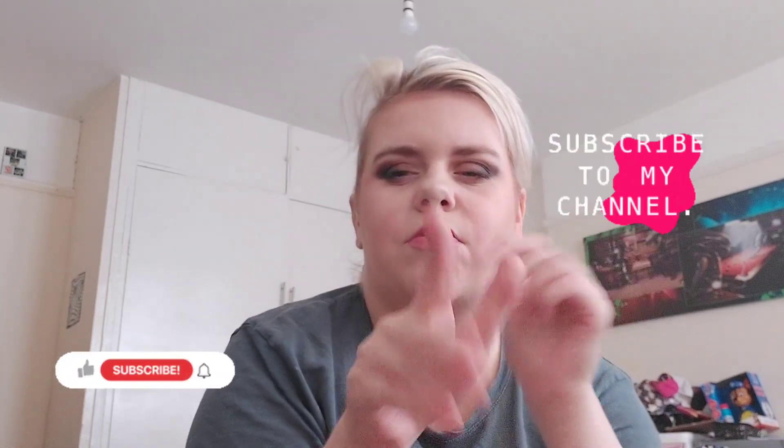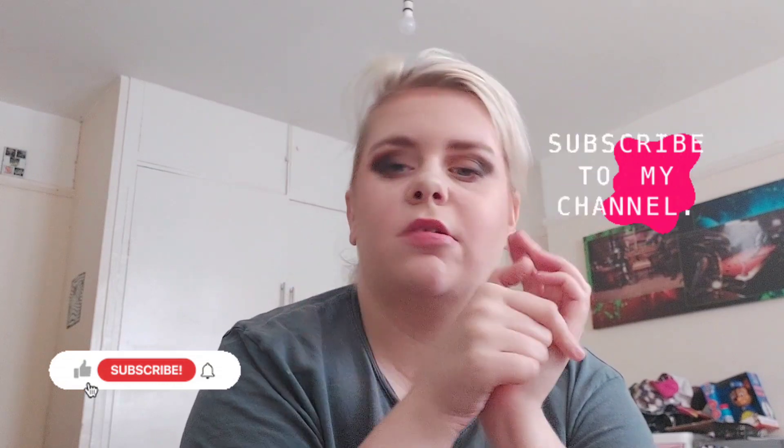That is all of my Project 10 Pan updates. I hope you enjoyed this video — don't forget to give it a like if you liked it, and comment down below anything you want. Subscribe if you're enjoying the content, and I'll see you next time for another video. Bye guys!